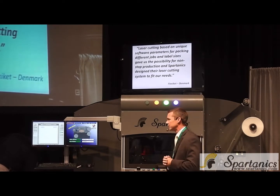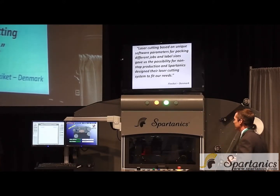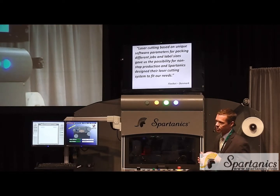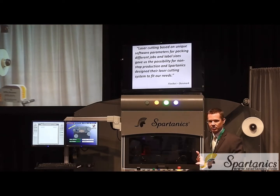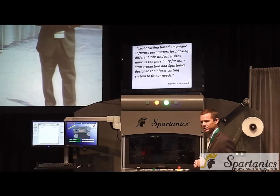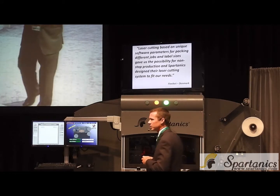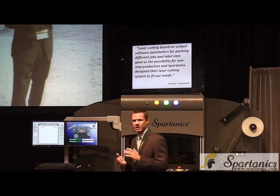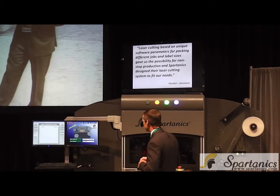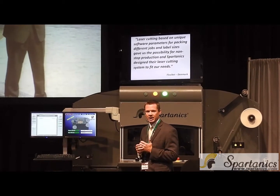And then number three, and I think this is true with any new technology and problem solving: shorter runs, shorter lead times. We had a customer come to us, Flexi Ket, a pharmaceutical label manufacturer in Denmark. They needed to run 300 different jobs with hundreds of different label configurations, track these jobs for packing purposes, and all this needed to be done every 24 hours — then the next 24 hours, another 300 jobs with different label configurations. We knew laser cutting was the way to go, with converting options like laminating and slitting. But we also needed to design something to handle all those jobs at the same time, which is when we developed the barcode reading technology for on-the-fly job change.